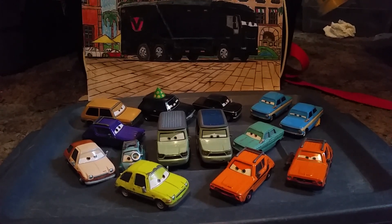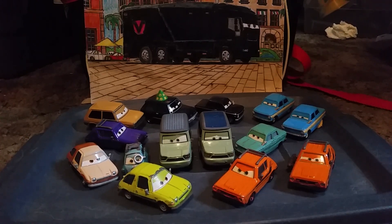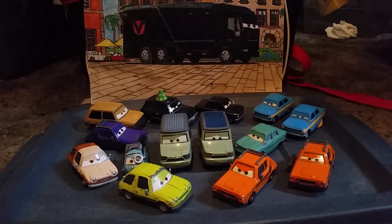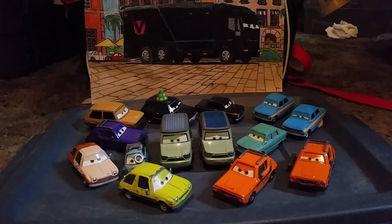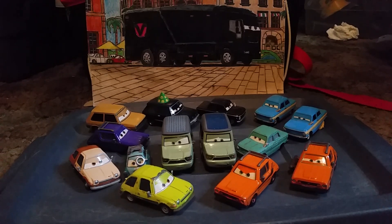Hey, what's up YouTubers. Today we're going to be taking a look at all of my Lemons collection from the 2011 Disney Pixar Cars 2 movie. We're going to take a look at each of these one by one.